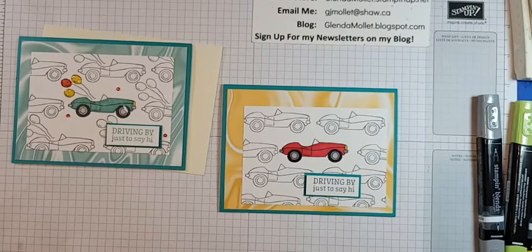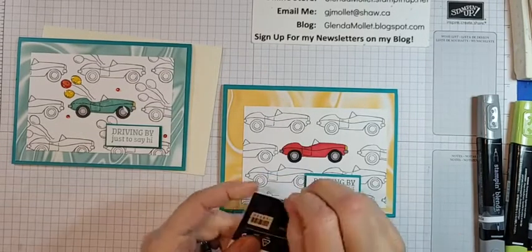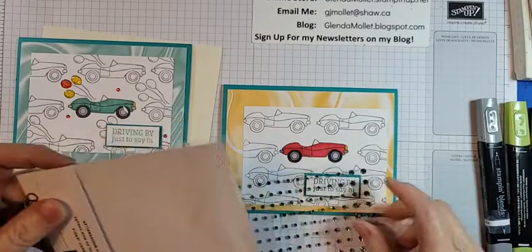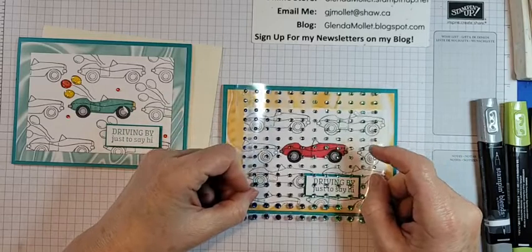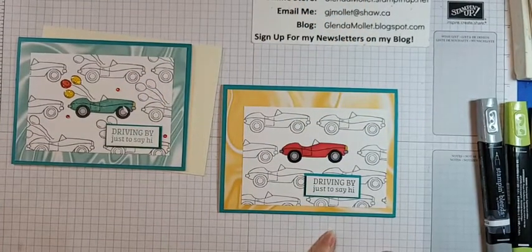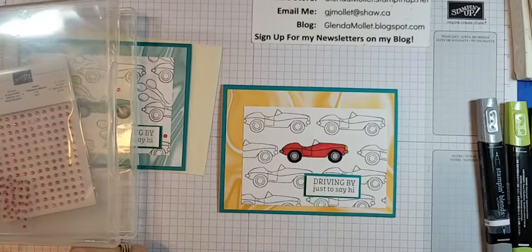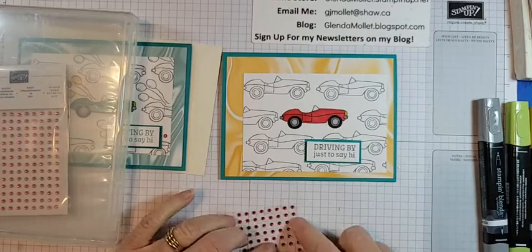I'll pop the white part up and put the blue part flat — let's just pick a spot for it. I'm looking for my red rhinestones — oh, let's use some of the new blue ones! These are so pretty. Maybe not — I think the red ones will look better; maybe the blue ones on the next one.